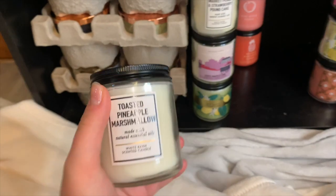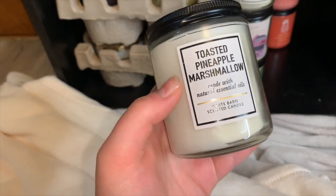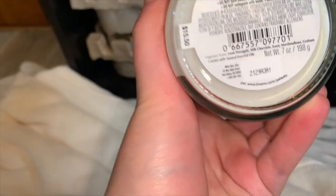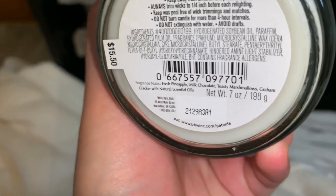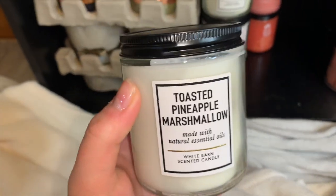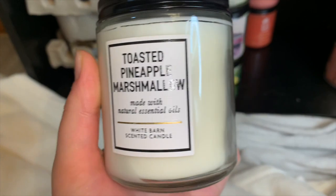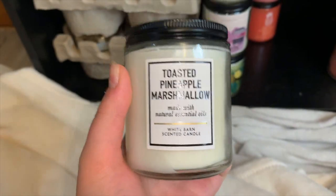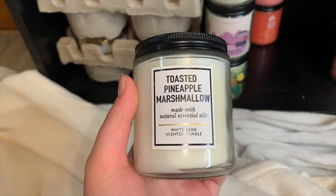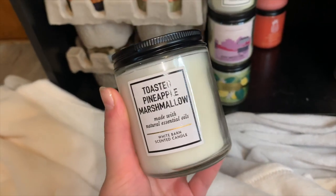Last but certainly not least of my single wicks is Toasted Pineapple Marshmallow. Notes are fresh pineapple, milk chocolate, toasty marshmallows, and graham cracker. You definitely get the marshmallow and pineapple, and also the chocolatey graham cracker note. It's a beautiful well-rounded scent — mostly a marshmallow pineapple with hints of chocolate. It smells so good and I absolutely love it.